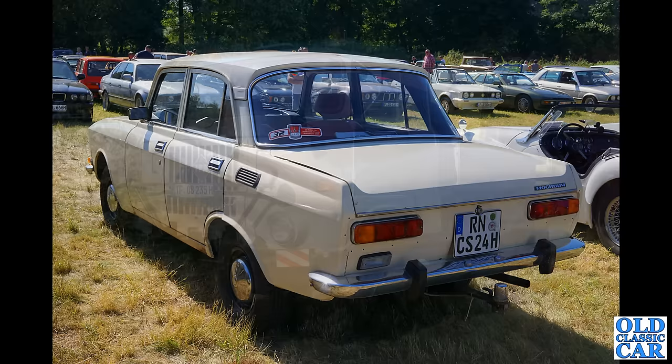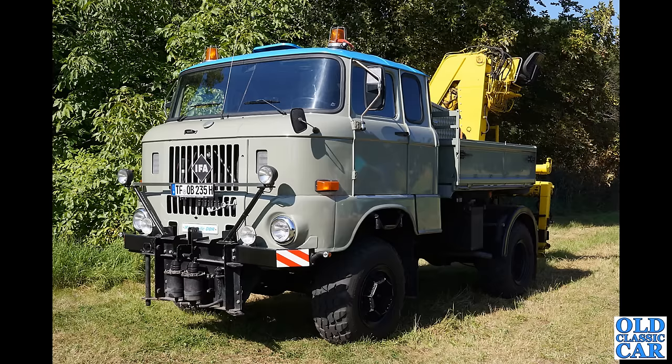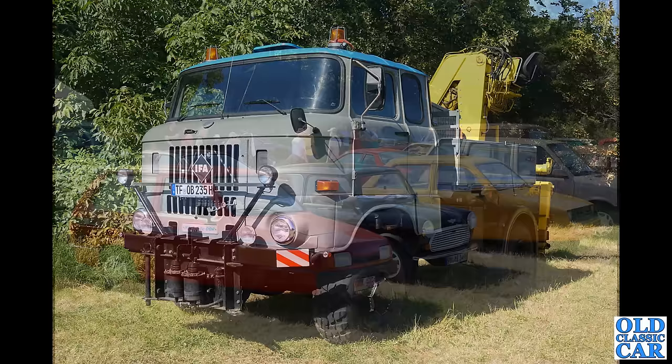We've seen IFAs I think on the channel before but have we seen an IFA lorry? Probably not. This looks like a very chunky old fella — there's a hefty winch on the back as well. I wonder what this one's used for.